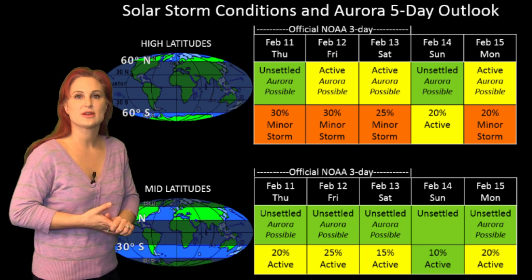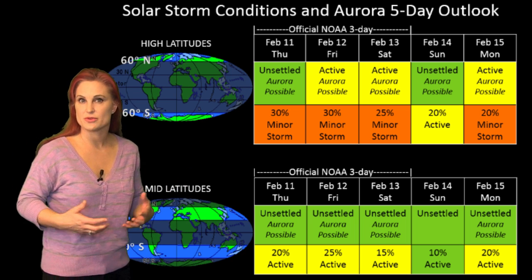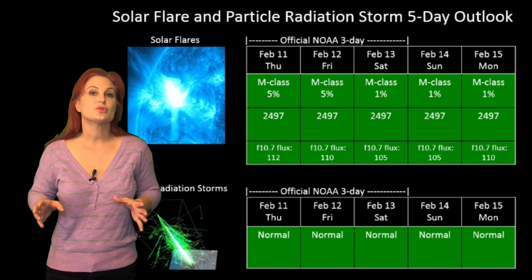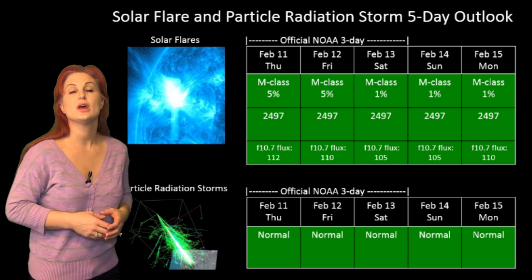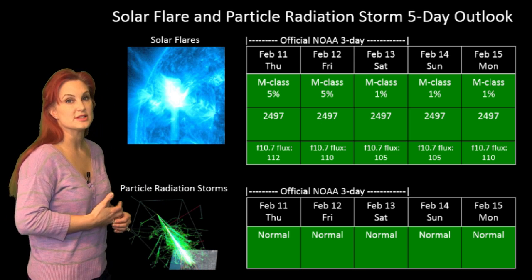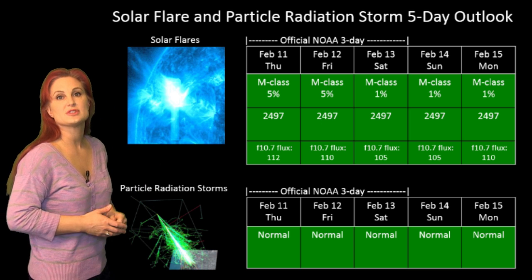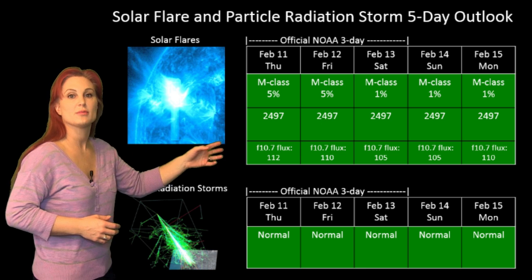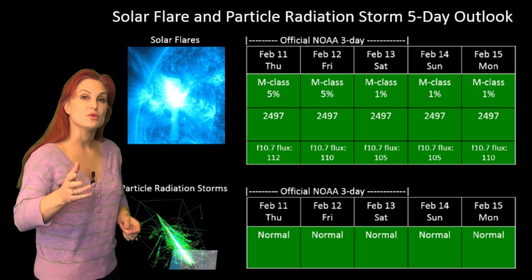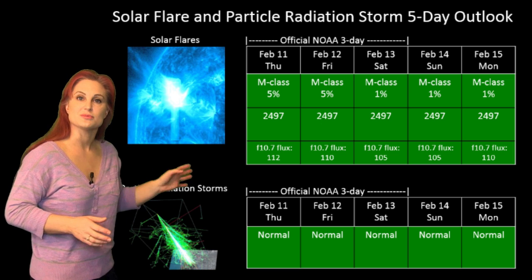We're still expecting unsettled conditions until about the 15th, and that's when we're hoping to see that fast wind from that southern coronal hole give us some decent storm activity. Switching to our solar flare and particle radiation storm outlook over the coming week — we really are very quiet, despite having a lot of active regions on the Earth-facing disk. None of them are growing, none of them look like M-flare players. NOAA is giving us only about a 5% chance of an M-class flare over the coming days, dropping down to about 1%. So there are no worries — amateur radio operators and GPS operators should be very happy, with no issues in sight.